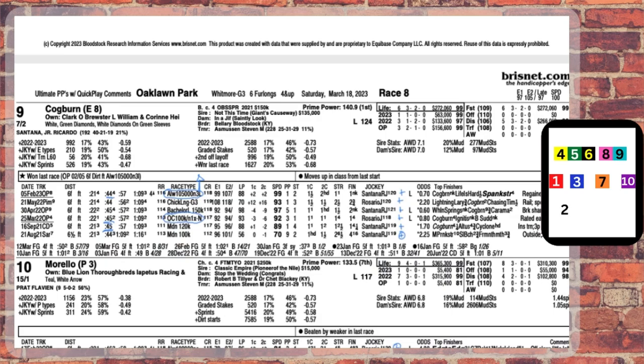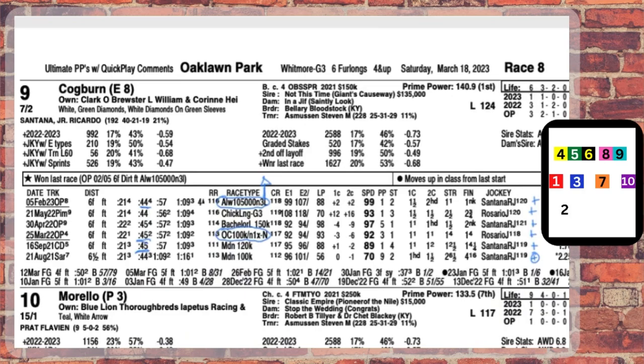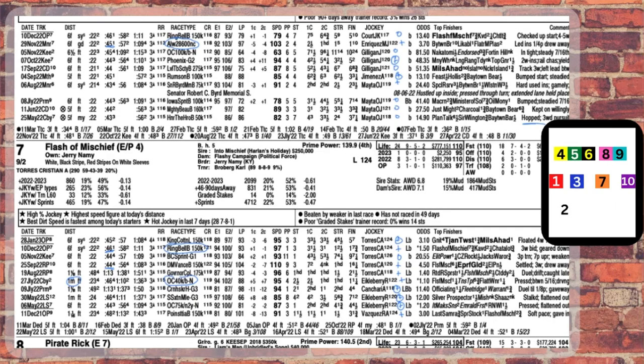Standing in his way are going to be 4 other horses that need to get to the front to win. Let's start with his race last time out here at Oaklawn Park — 21 and four-fifths seconds to the first call, 44 and four-fifths to the second — and then let's go through the other early runners and see how they stack up to Cogburn.